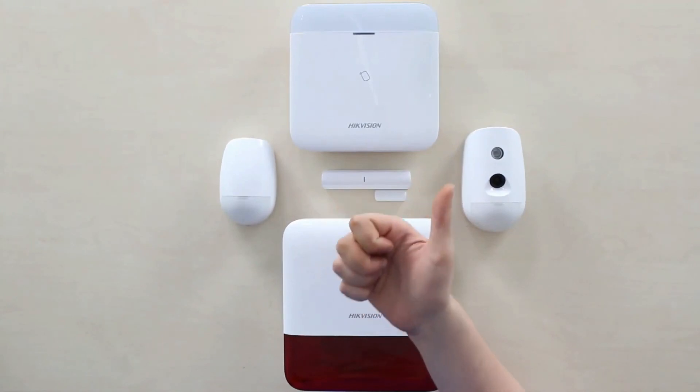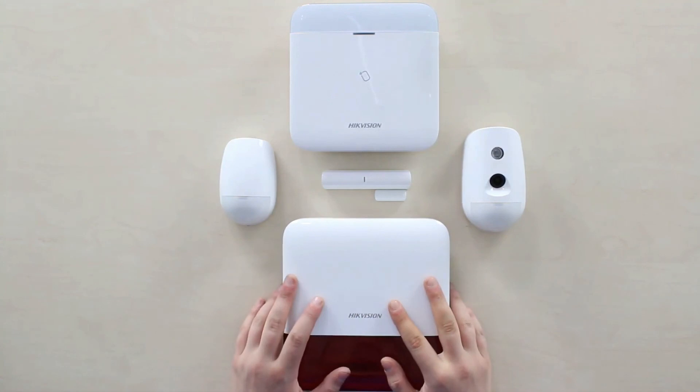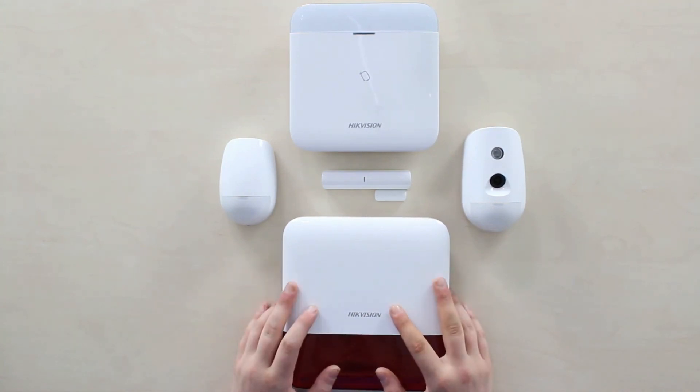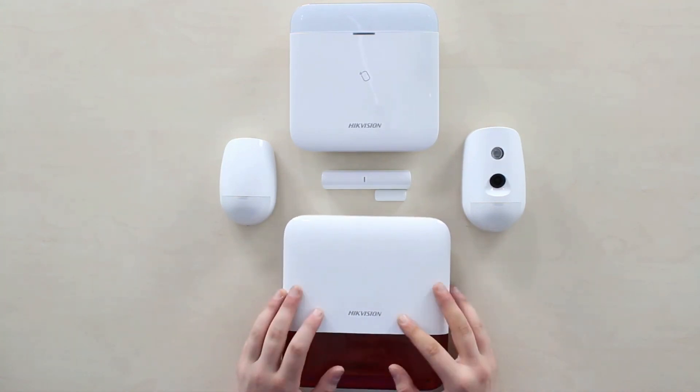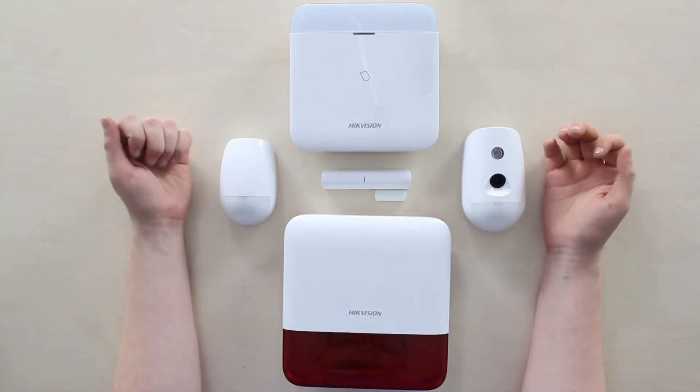Like the system? Leave your email in the form on the Pyronix system store under the link to be the first to know when the system is launched and on sale in your region. Stay tuned to see upcoming reviews for every single device in this new Hikvision AX Pro alarm system. Thank you for watching.